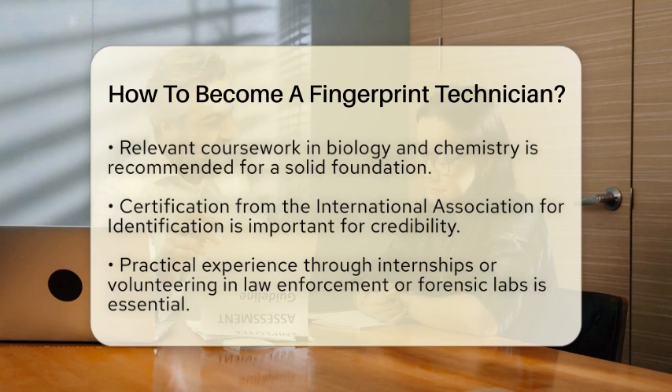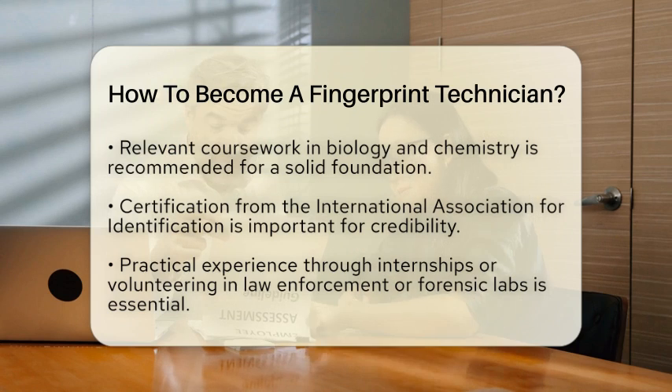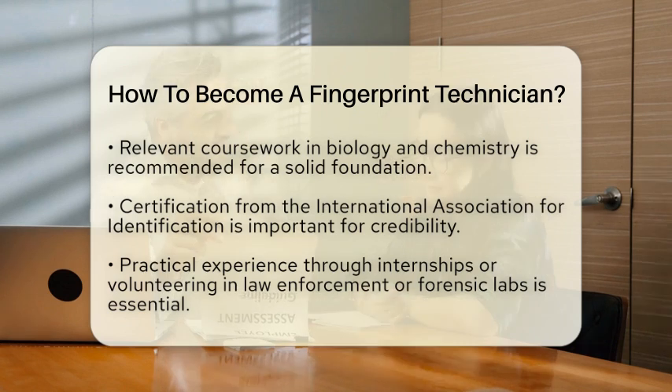Gaining practical experience is also vital. Look for internships or volunteer opportunities in law enforcement agencies or forensic laboratories. This hands-on experience will give you a better understanding of fingerprint collection techniques and the overall process.